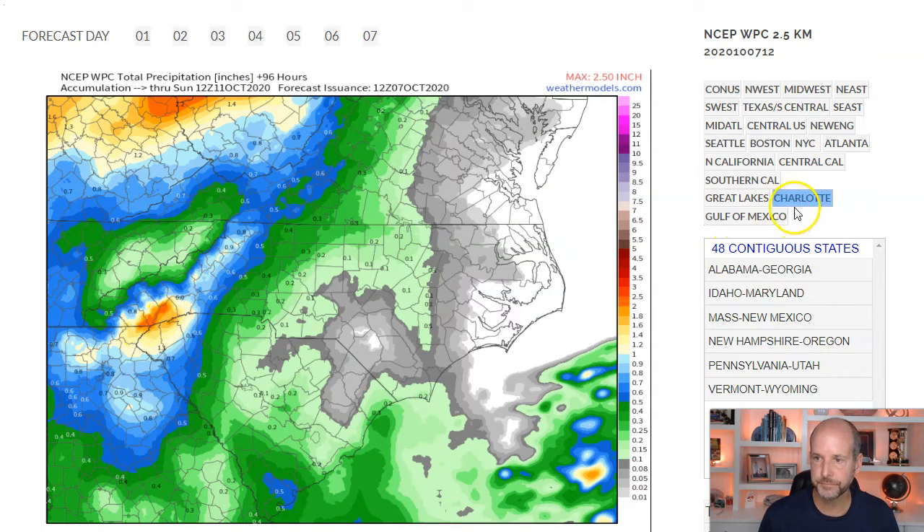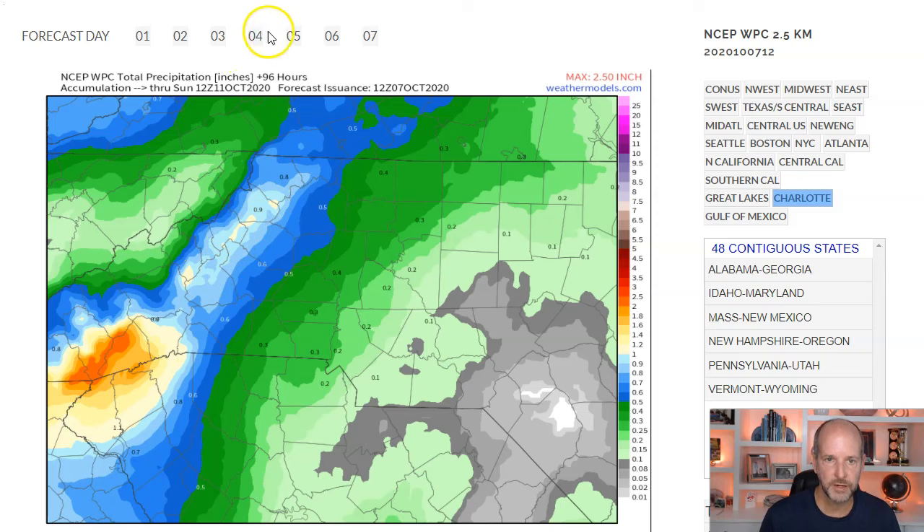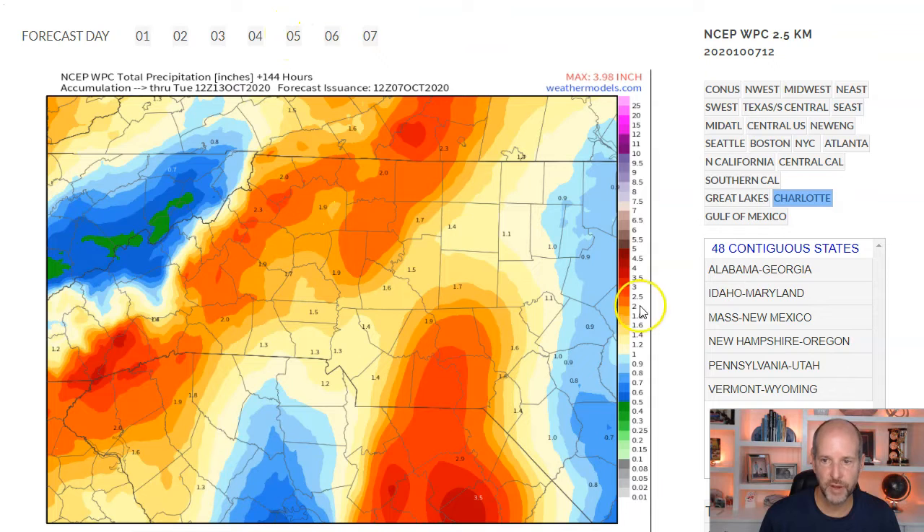If you zoom into Charlotte and the surrounding area, some of these southeast-facing slopes are going to see some significant totals — maybe three, four, five inches of rain. Over here you're getting into four, four and a half, five inches of rain, especially down in this area. So this is more of a Sunday event as this starts to head our way going into the end of the weekend.